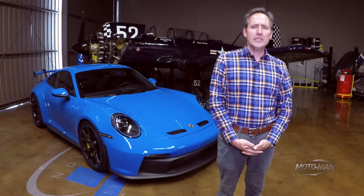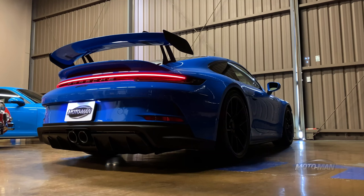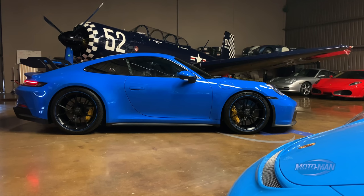Do I need to come up with some snarky premise to introduce this episode? Really? Let's just cut to the chase because she has arrived — the 992 GT3.